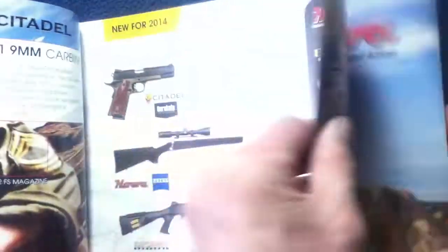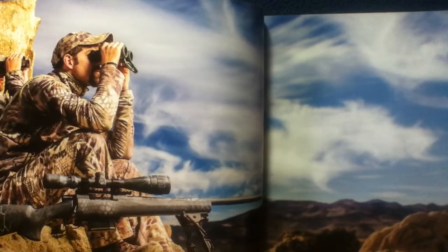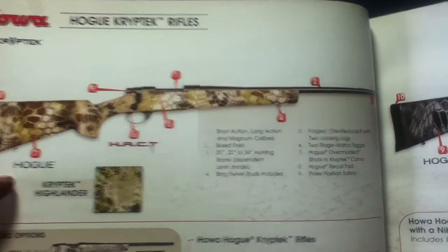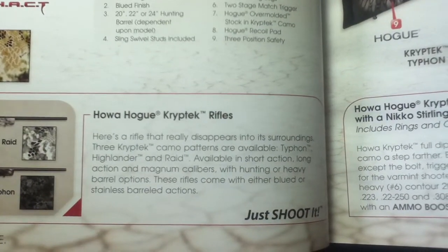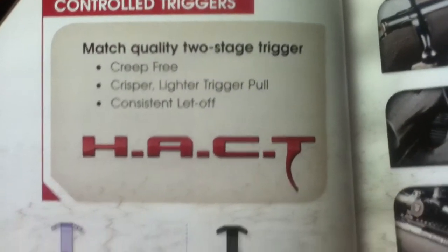Quick summary: the catalog is 79 pages. There's going to be a lot of stock photography spanning both sides of pages. Starting off with Howa, they go into their Kryptek rifles with large pictures, a feature list, subcategories, text descriptions, and more detail on the features.